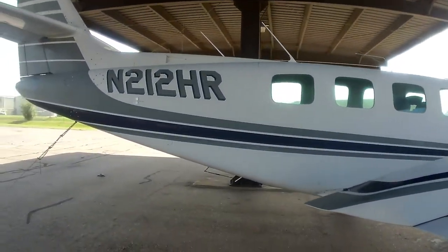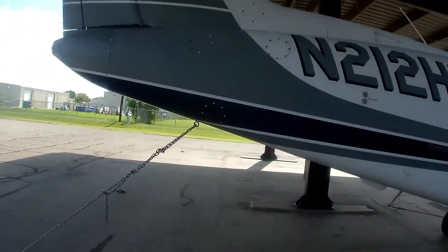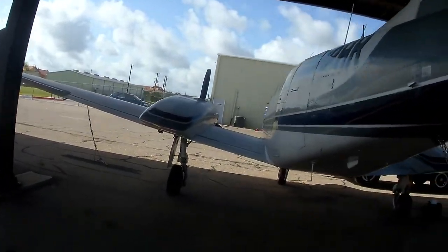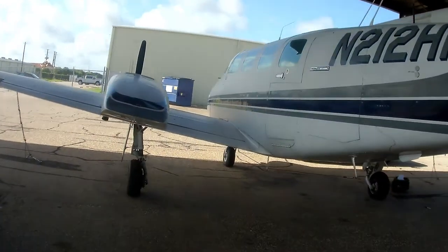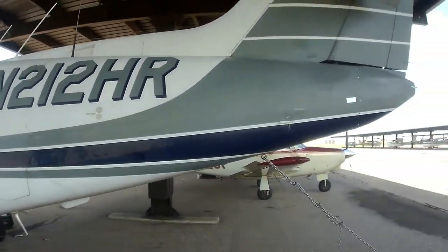Well, here we are back at the 303, 212 Hotel Romeo, the 29th of August. As you see on FlightAware, our last flight was up to Picos, Texas, and back — two and a half hours there, two and a half hours back.